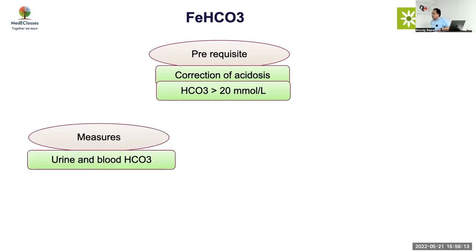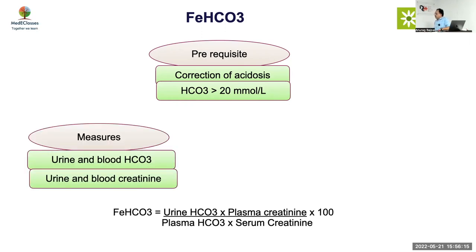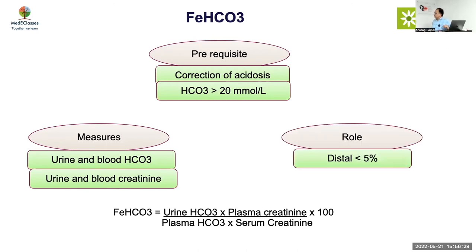FE bicarb measures urine and blood bicarbonate and urine and blood creatinine. The formula is: urine bicarb divided by plasma bicarb, multiplied by plasma creatinine divided by urinary creatinine, multiplied by 100. In proximal RTA the FE bicarb level is more than 15 to 20 percent; in distal RTA it is less than 2 to 3 percent. This is a good test but should only be done when serum bicarb is more than 20.